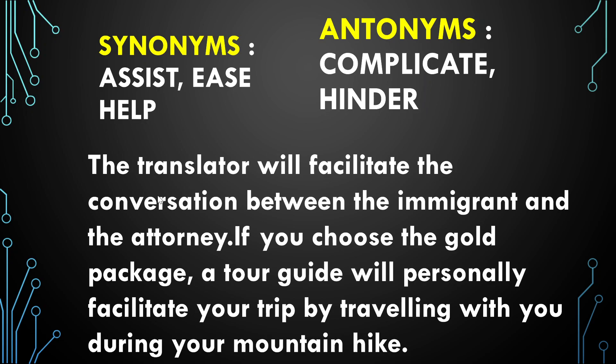Example sentences for 'facilitate': The translator will facilitate the conversation between the immigrant and the attorney. If you choose the gold package, a tour guide will personally facilitate your trip.